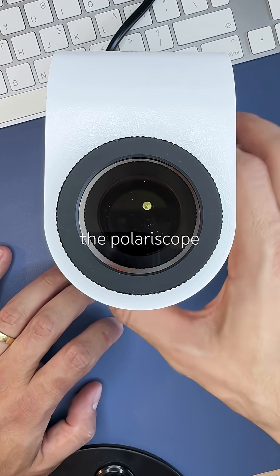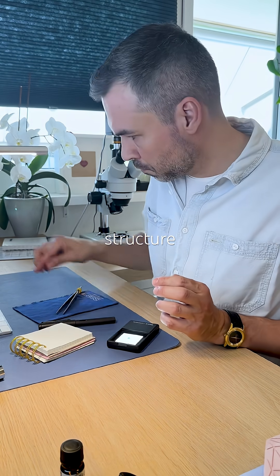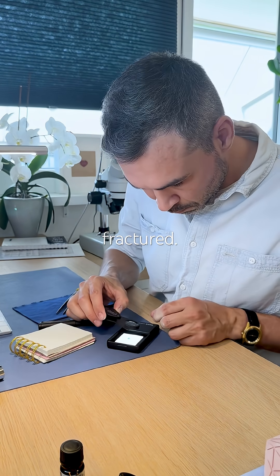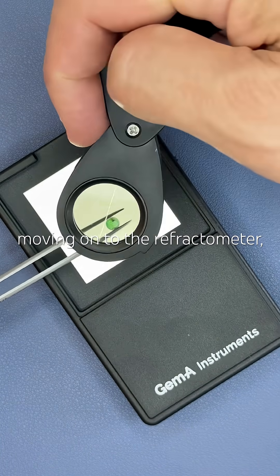Under the polariscope, not blinking but staying bright, probably because the internal structure is so fractured. I check for pleochroism — subtle to none — so I'm moving on to the refractometer.